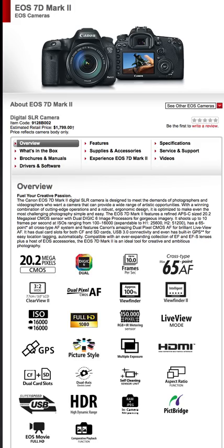The EOS 7D Mark II features a refined APS-C size 20.2 megapixel CMOS sensor with dual DIGIC 6 image processors. It shoots up to 10 frames per second, ISO ranging from 100 to 16,000, expandable to H1 of 25,600 and H2 of 51,200. It has a 65-point all cross-type autofocus system, dual pixel CMOS autofocus for live view, dual card slots for CF and SD, USB 3.0, and built-in GPS for location tagging.